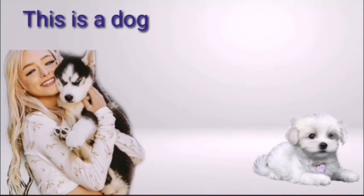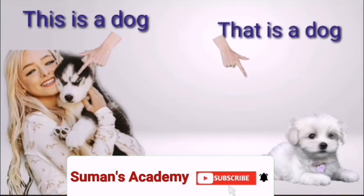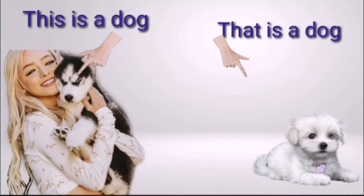This is a dog; that is a dog. This and that are used for singular nouns — one person, one place, one thing or one animal. When the dog is close to us, we use 'this.' When it is far away from us, we use 'that.' Close = this; far = that.